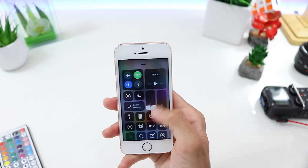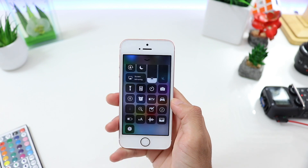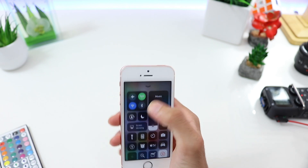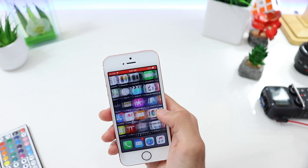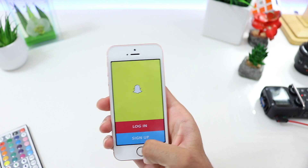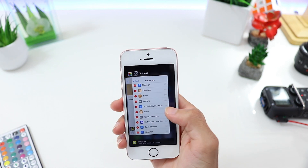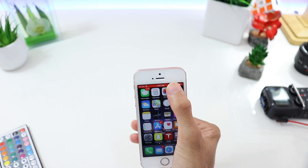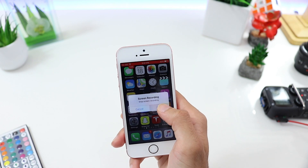With iOS 11 we now have the ability to record our screen natively, which is great — Apple had blocked screen recorder apps until now. And if you start recording and go into apps like Snapchat, it won't even know you're recording. You can view stories and it won't detect it, so you won't get any screenshot notifications.